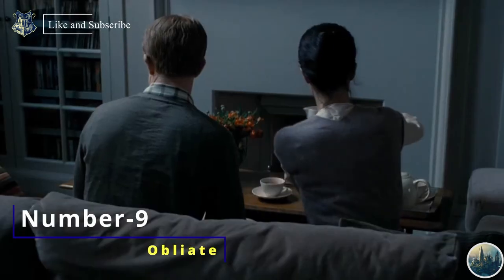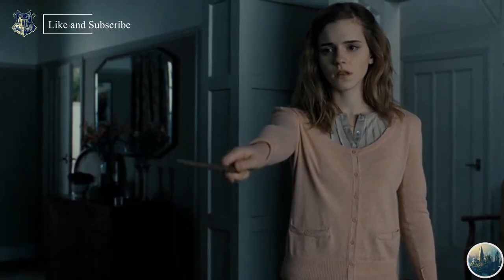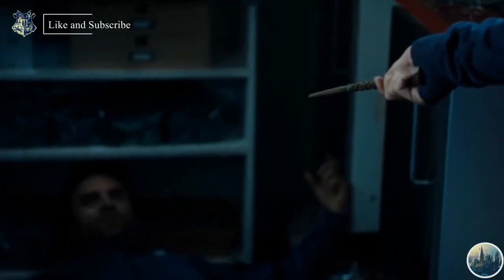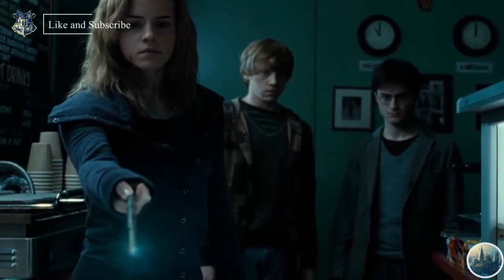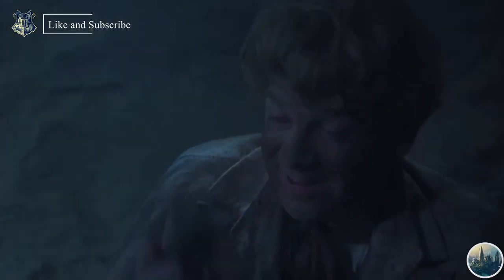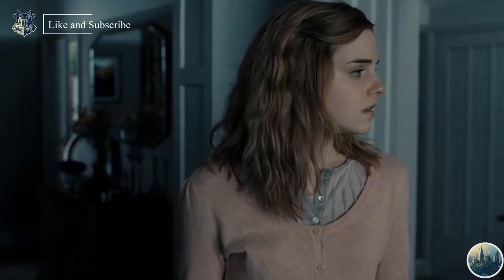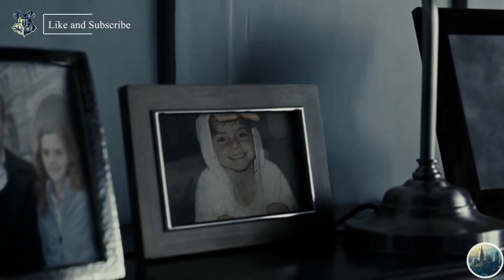Number 9: Obliviate Spell, also known as the Memory Charm, was used to erase specific memories of the target. At first glance this spell might seem not very powerful, but it has the power to ruin someone's entire life — as seen in the case of Gilderoy Lockhart, who lost his whole memory. Very few wizards and witches were able to perform this spell well. A perfect cast of Obliviate can permanently erase the victim's memory with no way to recover.